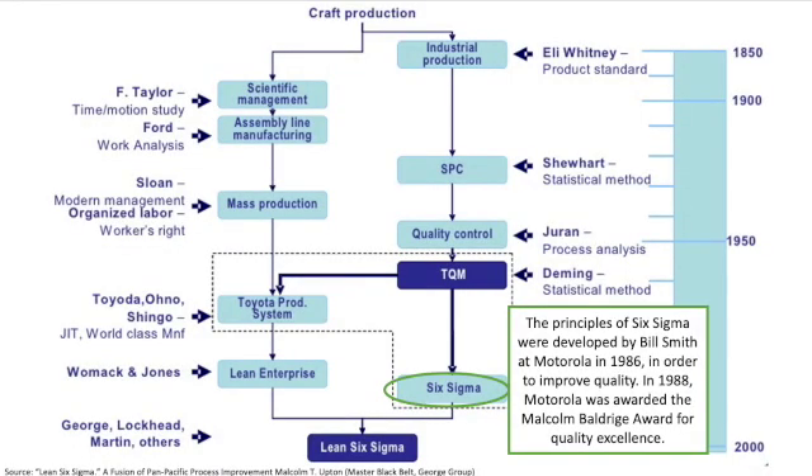As use of Deming's principles grew within industry, global competition heightened. Over time, many American industries started to fall behind, one of which was Motorola. In 1986, the leader Bill Smith decided to take Motorola on a journey of excellence, seeking to improve the quality of Motorola's products so that they were world-class. In 1988, Motorola was awarded the Malcolm Baldrige Award for quality excellence. The process used to transform Motorola's operations was referred to as Six Sigma.